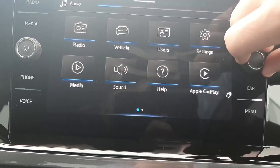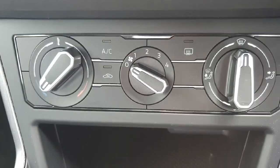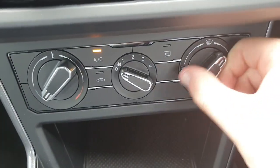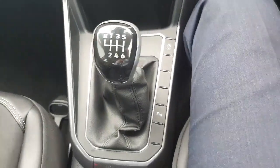Down here we've got the AC controls — all your climate settings. You've got your fan power here showing how much airflow is coming out, then where it's directed, and the temperature control as well.